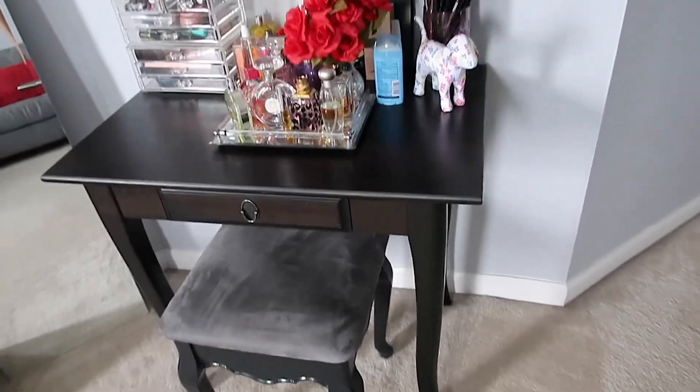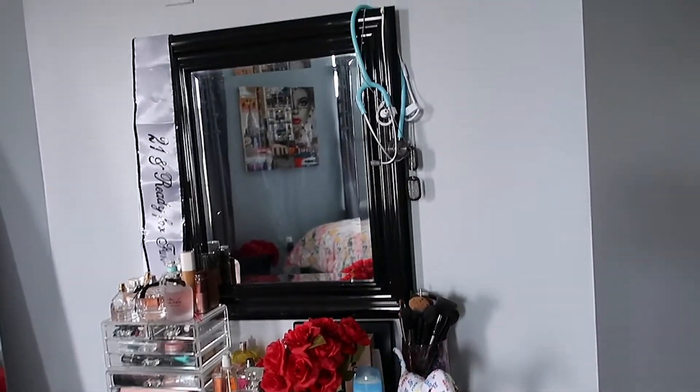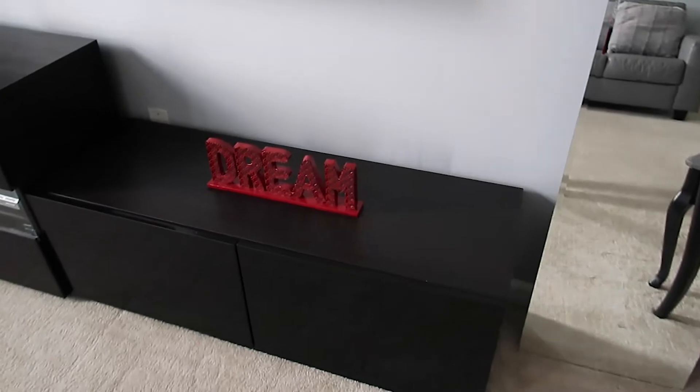My stethoscope is hanging there, and then obviously a mirror. We also have my long mirror so that I can see my outfits for the day — it's just easier to see head to toe instead of just the small mirror I have over top of my vanity.